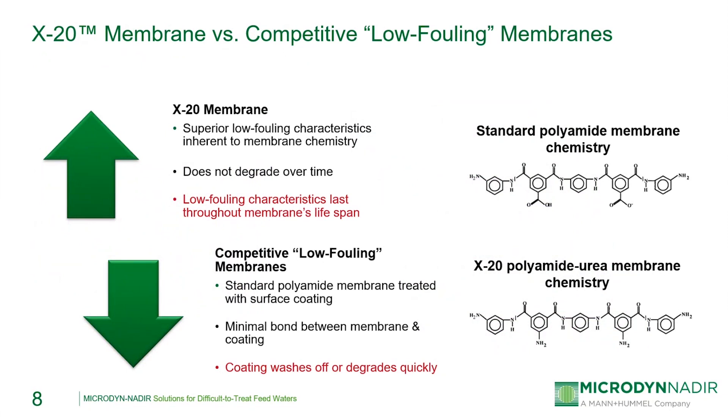Most membrane manufacturers also market low-fouling RO membranes, but there's a significant difference between the X20 membrane and most competitive low-fouling RO membranes. Most competitive low-fouling RO membranes are made of a standard polyamide polymer that's been surface treated or has a secondary coating, and it's generally this secondary coating that gives the membranes their low-fouling properties. In these cases, there's minimal bonding between the polyamide polymer and the chemical coating, meaning these coatings can be removed by frequent and aggressive membrane cleanings, especially in high-fouling applications. The X20 membrane instead obtains its permanent low-fouling characteristics from its fully cross-linked copolymer backbone composition, which cannot be removed or cleaned away, so it will maintain its low-fouling properties throughout its lifetime.